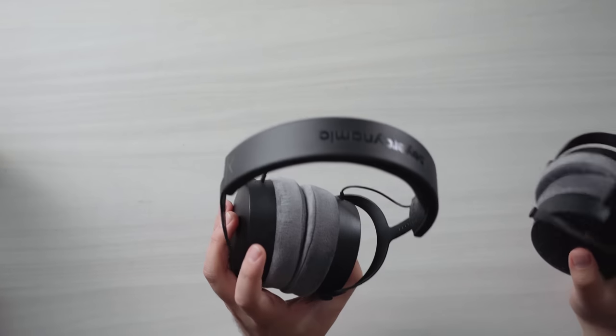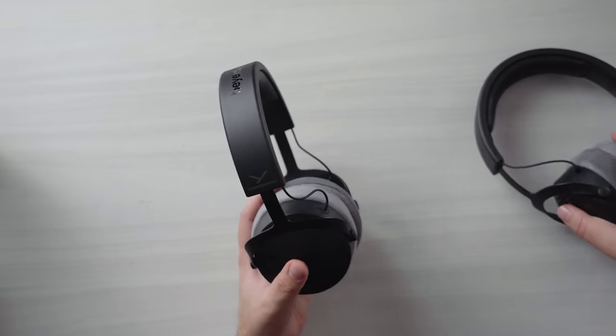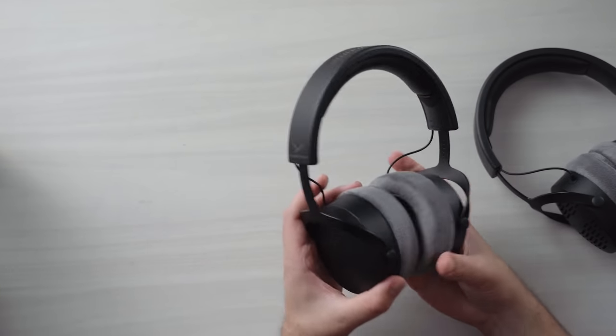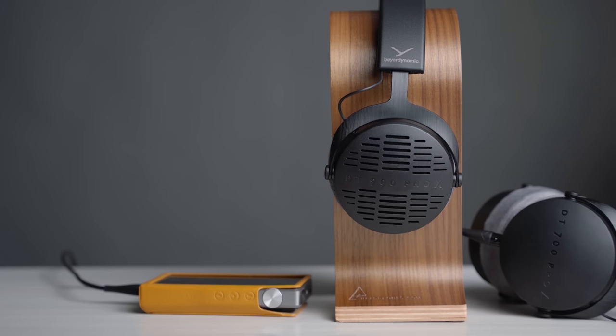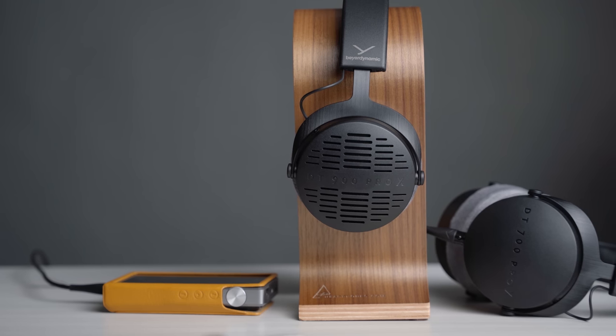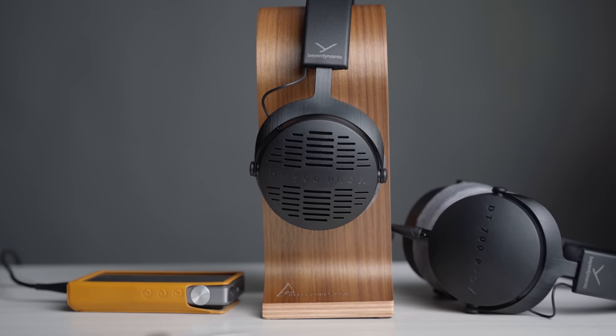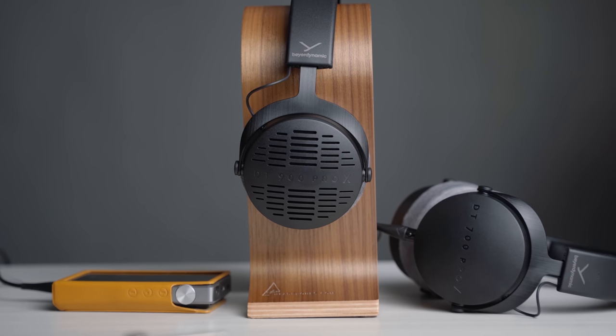I'm first going to talk about the build quality, and Beyerdynamic does a fantastic job. It is plastic on the cups but it feels very sturdy. I love how these headphones look — they are the most no-nonsense, normal, dead-inside-looking headphones I've ever come across, and I love it. Wearing these, they feel like normal headphones and don't feel like I'm wearing a circus on my head. Thumbs up on the aesthetics and thumbs up on the build quality — I imagine these are going to last a long time.